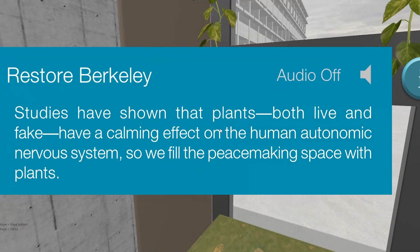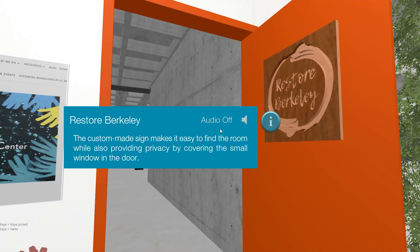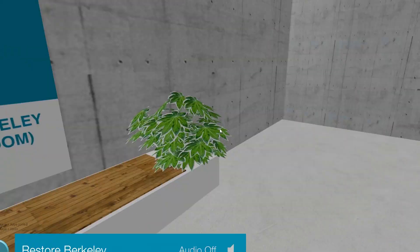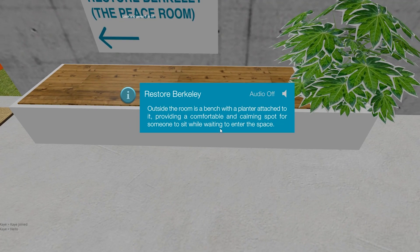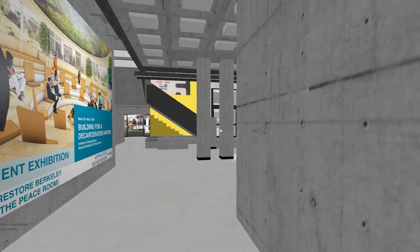What's this? That works. Restore Berkeley. Let me out, please. Outside the room is a bench with a planner attached to it, providing a common spot for someone to sit while waiting to enter the space. Welcome, Matt. Very nice detail.